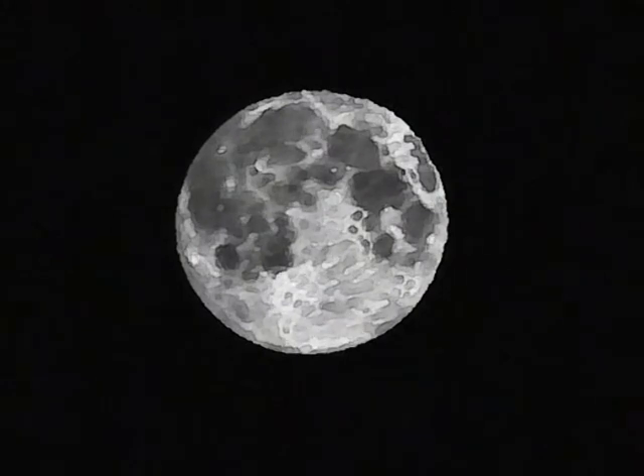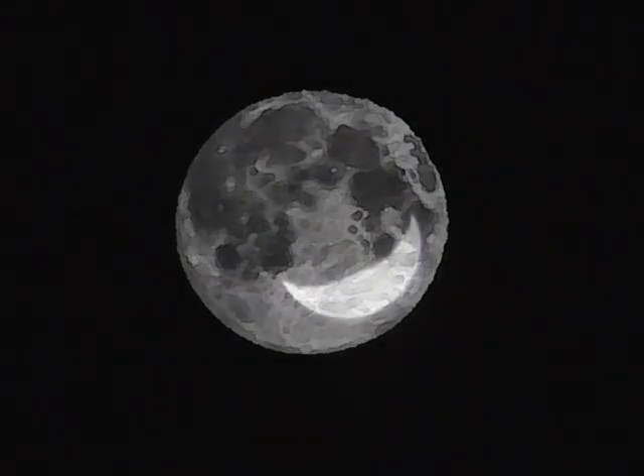Yes, I hear you. Lunapod module, check over. Boop, boop.